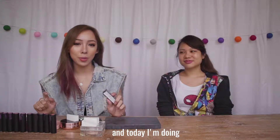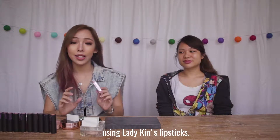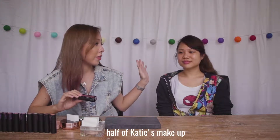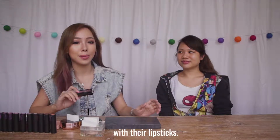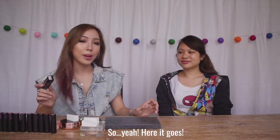Hi, I'm Phyllis, and today I'm doing a makeup challenge using Lady Kin's lipsticks. I'll be doing half of Katie's makeup with normal makeup, and another half with their lipsticks. So yeah, here it goes.